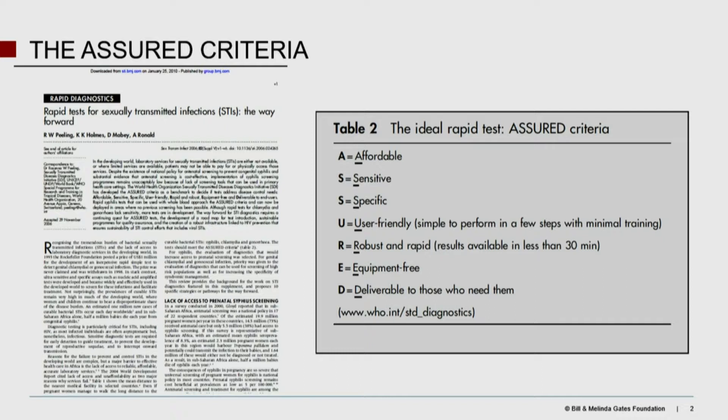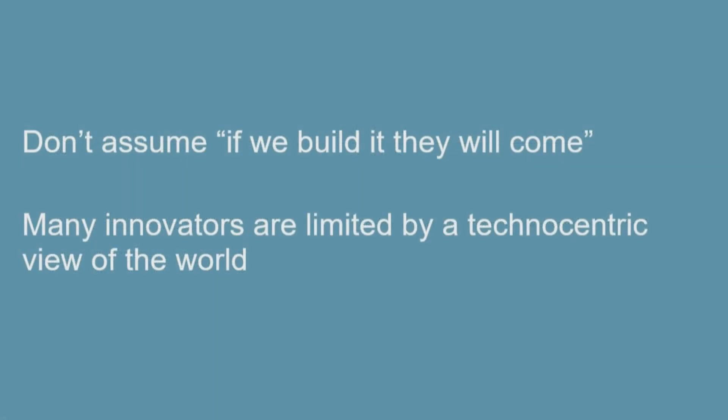ASSURED stands for: Affordable, Sensitive-Specific, User-friendly, Robust, Equipment-free, and Deliverable. I'm going to blow through quite a few of these slides because I have way too many for a short talk, but I want to focus some time on the back end, which is quite important. I cannot tell you how many times I've reviewed grantees' inquiries.